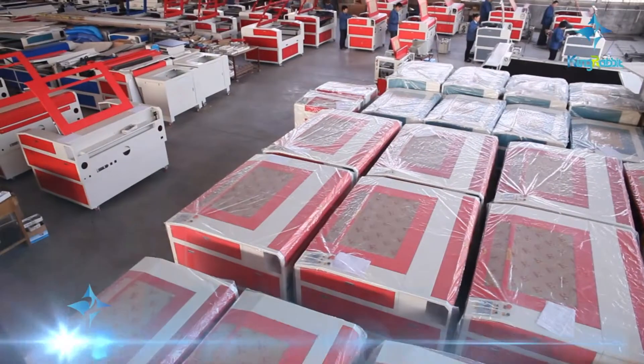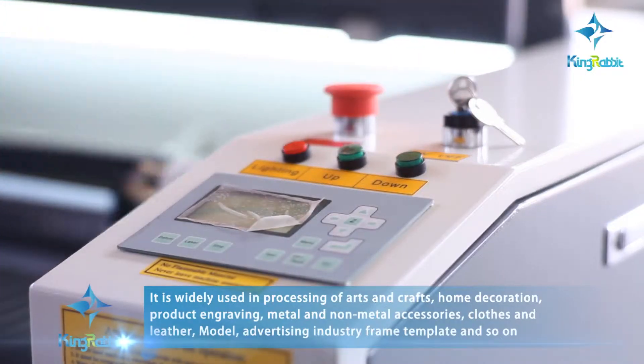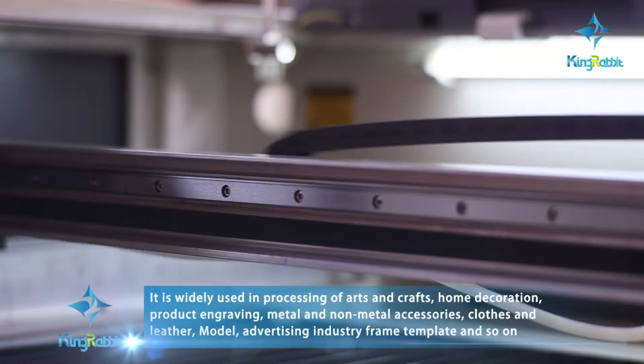For the laser engraving machine series, it has stable performance, high resolution, easy operation, long lifetime, and low failure rate.